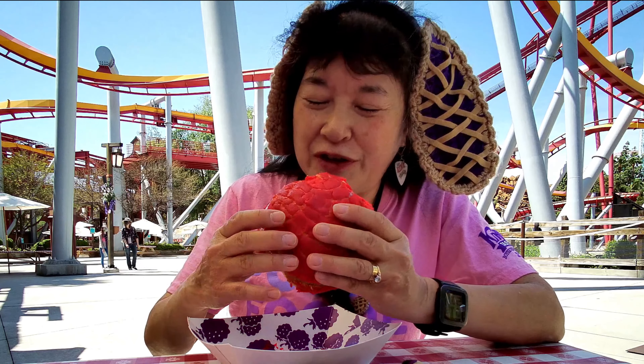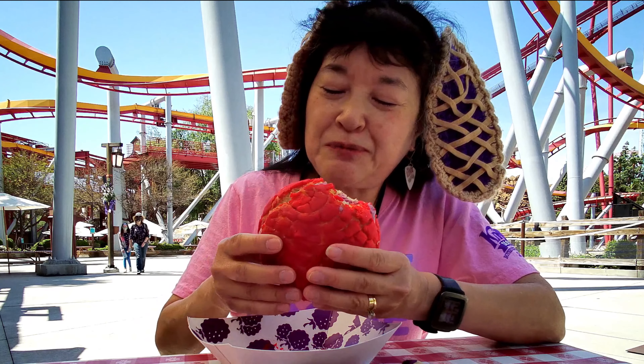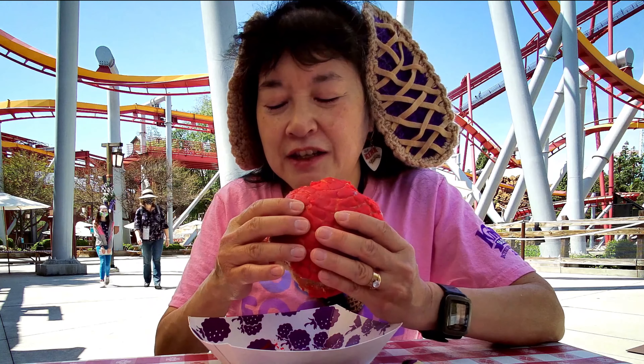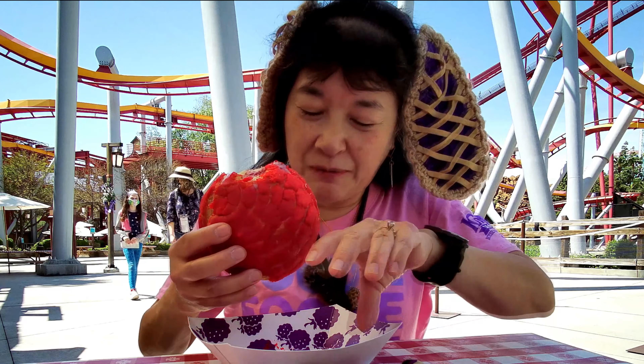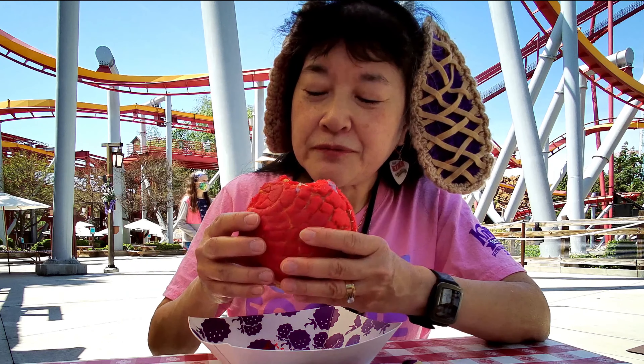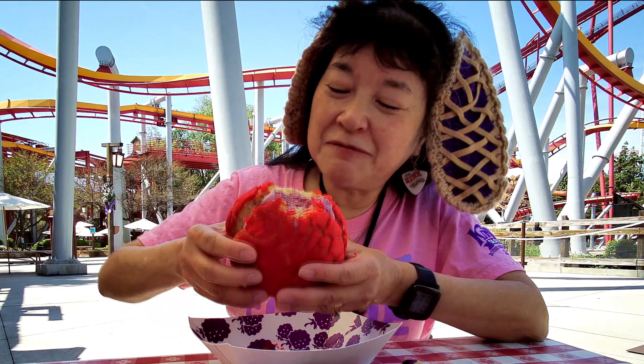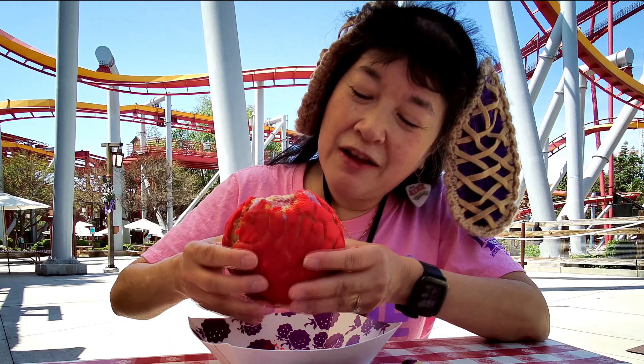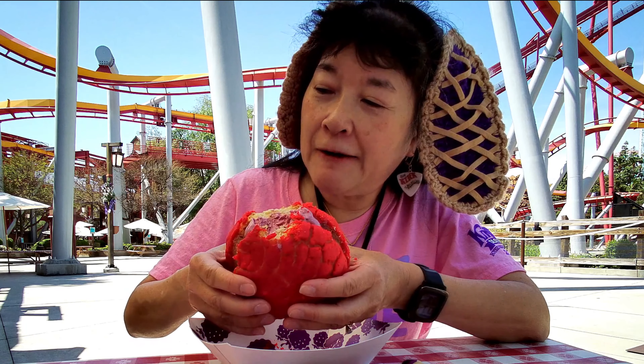This part's thinner — this might be another one where you want to open it up and eat the ice cream with a spoon. Even though it's scooped ice cream, as it gets softer it's gonna start squishing out.